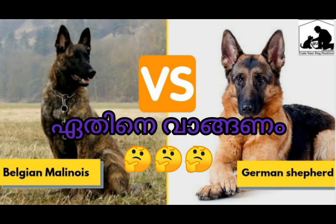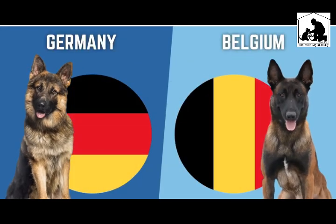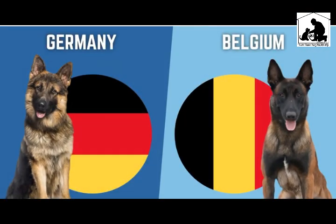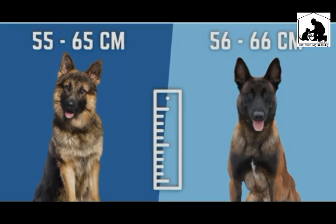These two dog breeds — you can find them by name. German Shepherd is from Germany; Malinois is from Belgium. These two dog breeds are large dog breeds.